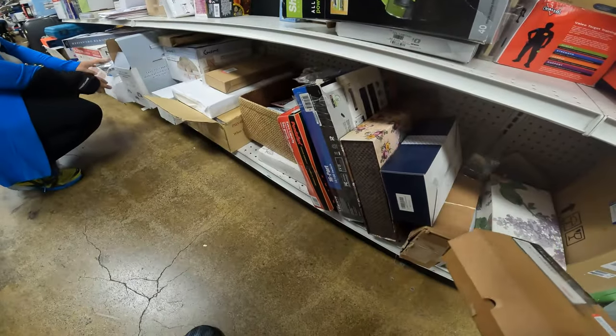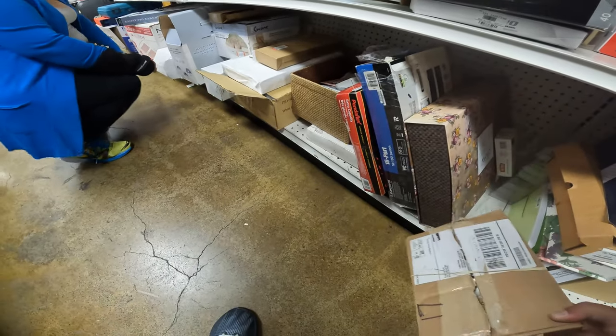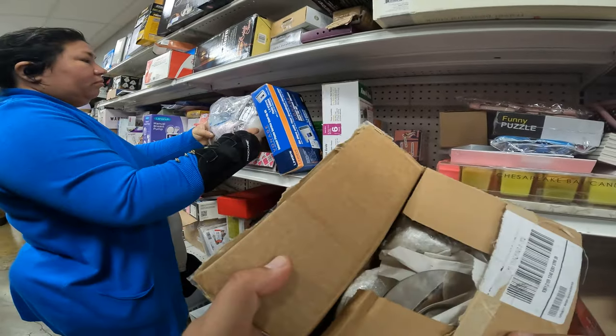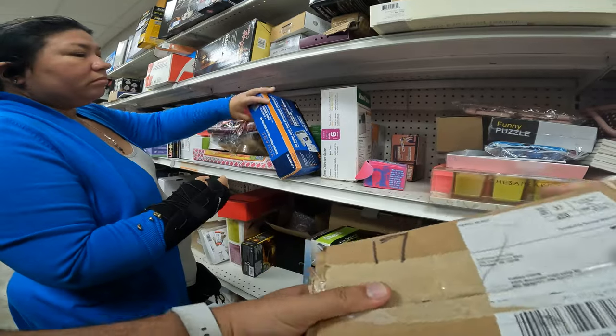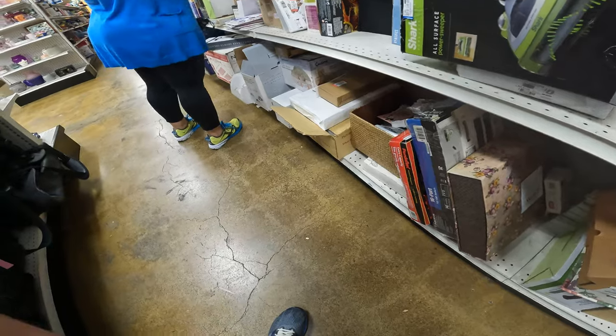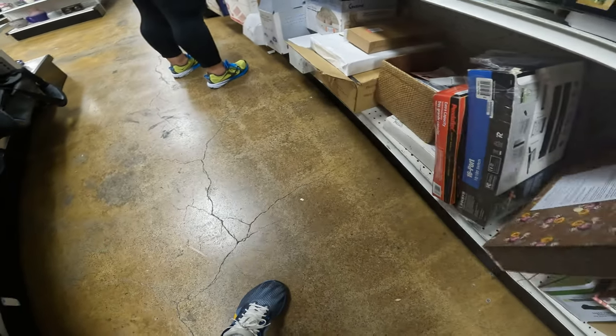Ordering on Uline can get pricey because you have to order in bulk. Minimum orders on a lot of boxes is 25 boxes, and the more you get, the better deal you get. Bubble wrap, you have to order like four giant, huge rolls at a time.